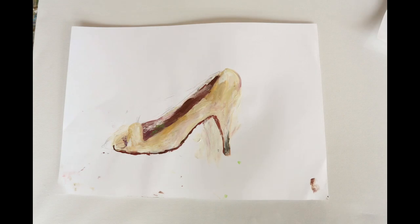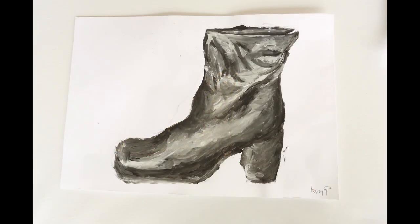We have had a wonderful year in the art department, and I hope you've enjoyed this snapshot of the girls' work over the year.